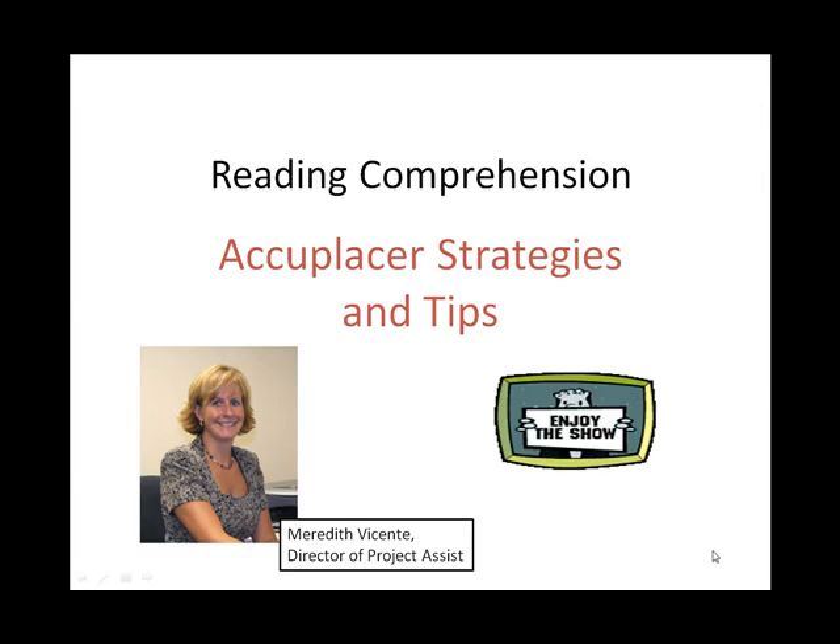Hello. Congratulations on taking your first step to prepare for the college placement test. My name is Meredith Vicente. I am the Director of Project Assist here at Cumberland County College. My job today is to help prepare you for the reading comprehension part of the Accuplacer. By the end of today's podcast, you will feel better prepared and ready to take this important test.